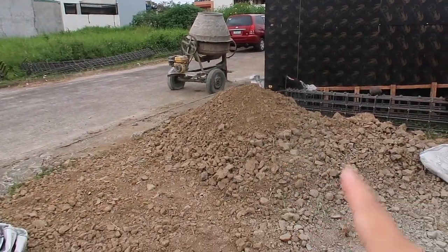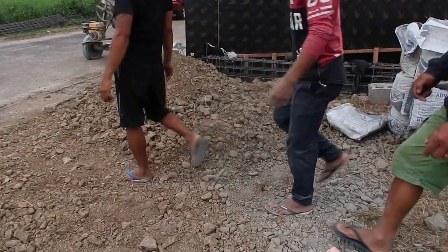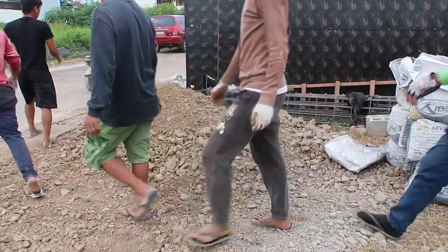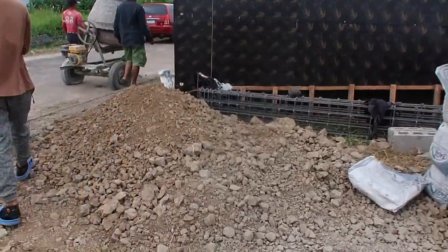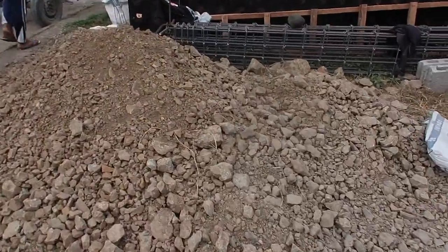The rock that was delivered last night is going to be used to tamp the dirt for each hole. This is a different type of rock.